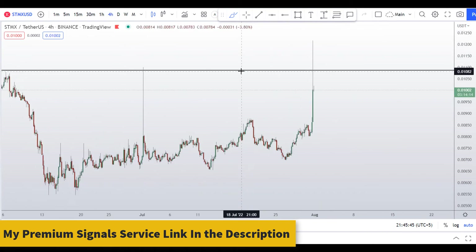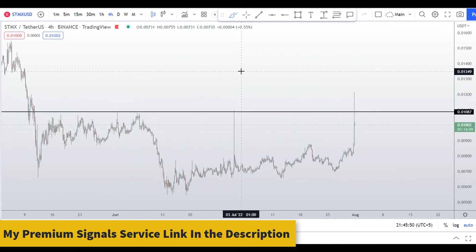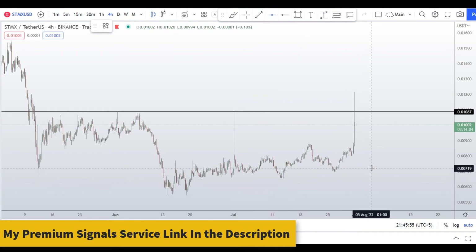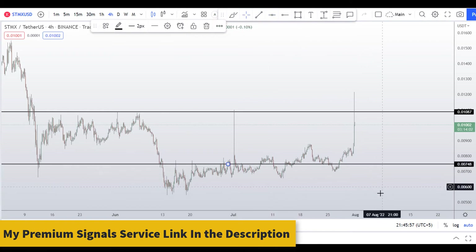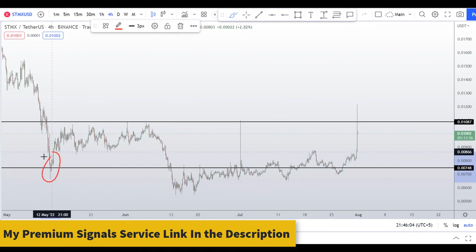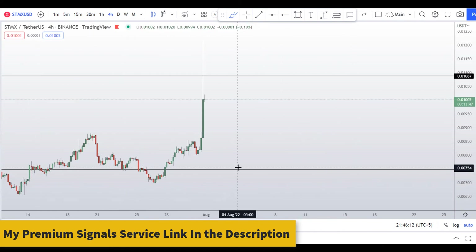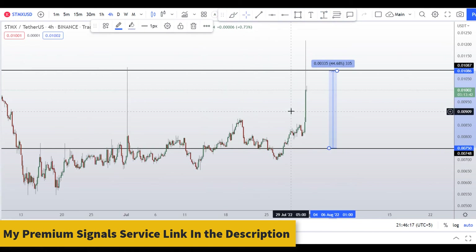Drilling down to the four-hour chart — for those of you who want to buy this coin based on your own reasons or fundamentals — the first dip entry level is around 0.00748. You can see a nice support and resistance zone there. If you enter around that level, your take profit should be the next resistance, which could give you around 45 percent gains. Not financial advice.